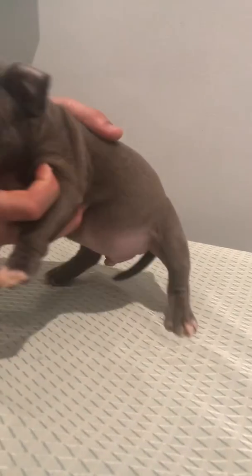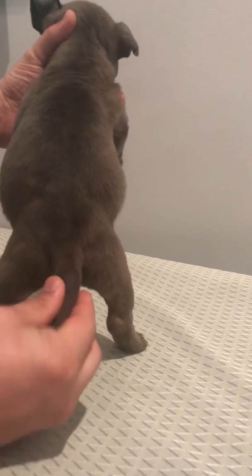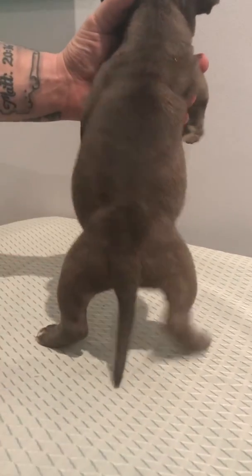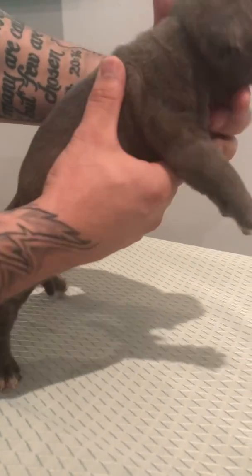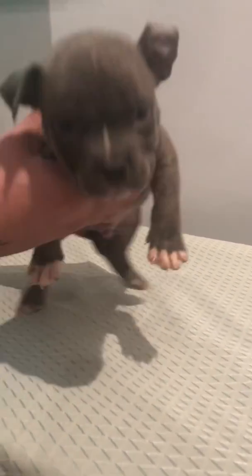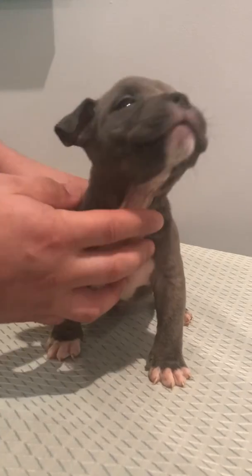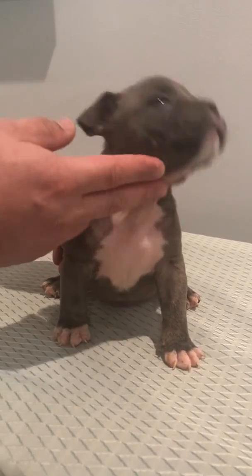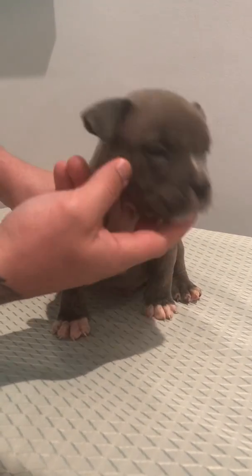He's a beautiful boy — nice clean tail, big rib cage, nice tight skin. Just a phenomenal boy. He is available. For more information, text, call, or email us. Let me know your thoughts.